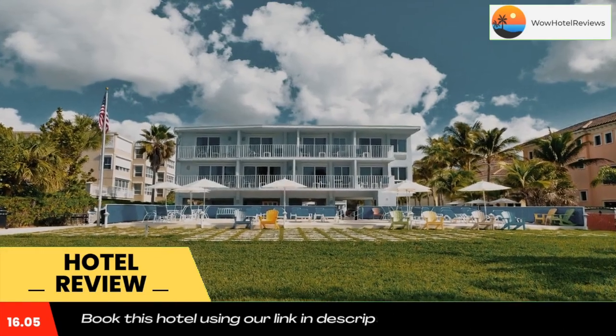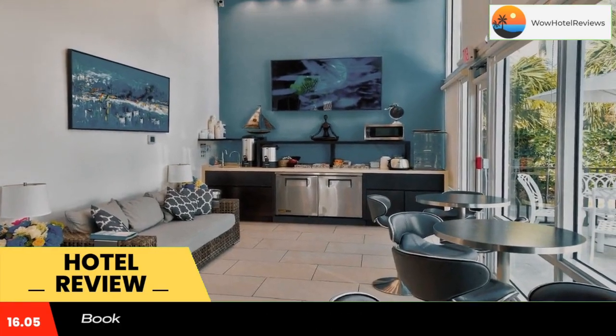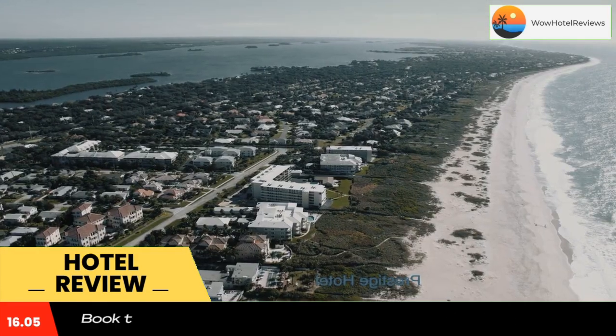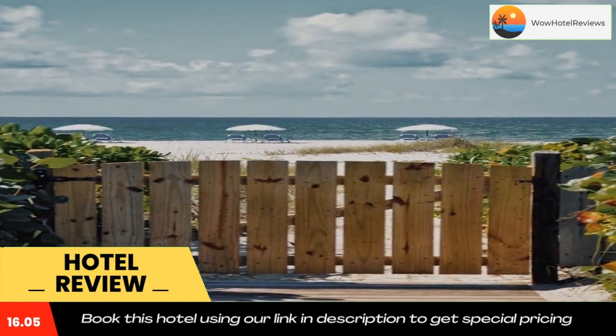Nearby attractions include Vero Mall, which is three miles away, and South Beach Park, which is only 1,600 feet from the property. Melbourne International Airport is 37 miles away. Use our link in the description to get a good discount on this hotel. Don't forget to like and subscribe to our channel.